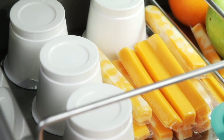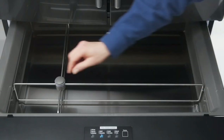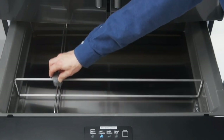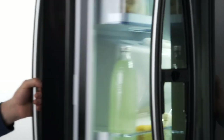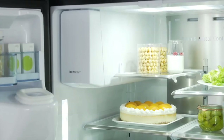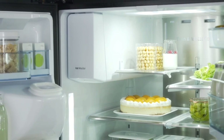Lock in cold and seal in freshness with the metal cooling flex zone drawer, which offers four temperature control settings — optimal for storing dairy, beverages, and snacks at the temperature you prefer. The adjustable smart divider helps you organize your food for easy access. Located in the side door, the Ice Master can make up to five pounds of ice per day.